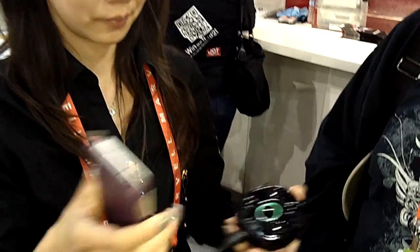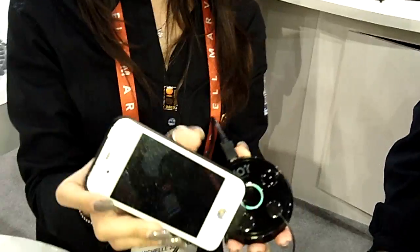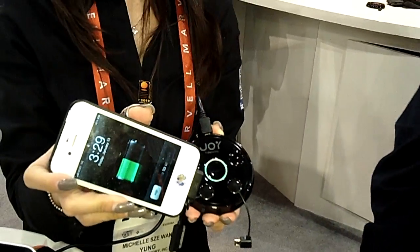We found this really cool and interesting way to charge your electronics. So you plug it at the bottom of the phone, and then you just insert it into one of these inserts.